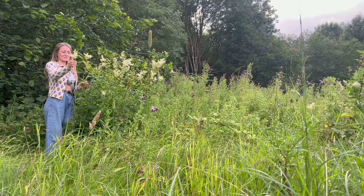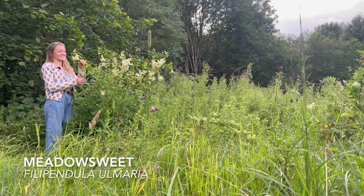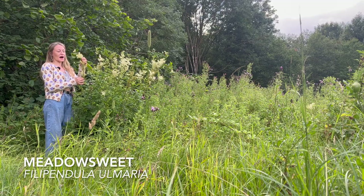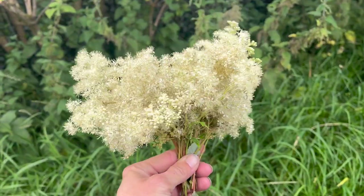I really wish you could smell these flowers — they are absolutely divine, probably one of my favourite summer scents. Kind of somewhere between vanilla and almond, and the taste isn't dissimilar either. You can use the flowers of meadow sweet to infuse into milks and creams, they make a really lovely cordial and syrup for cocktails, can be used to top cakes when baking, and they've also been used for joint pain and arthritis.